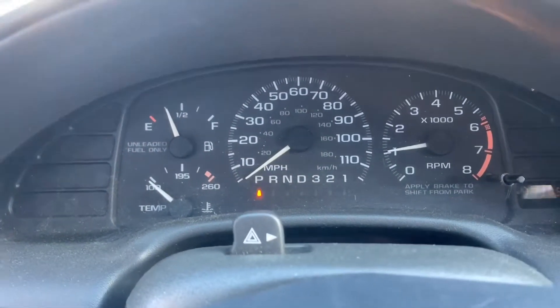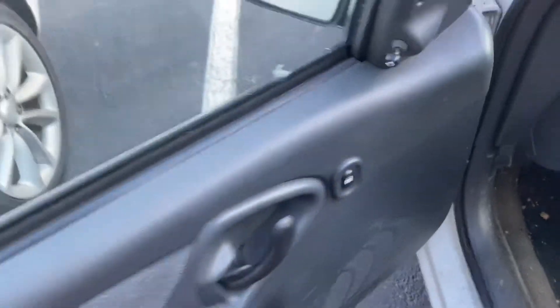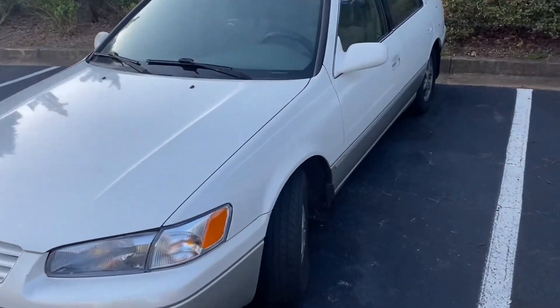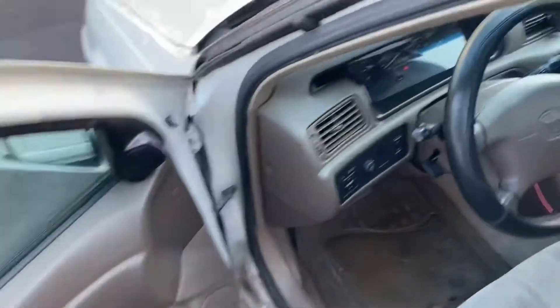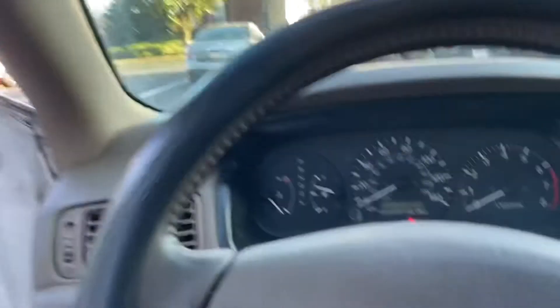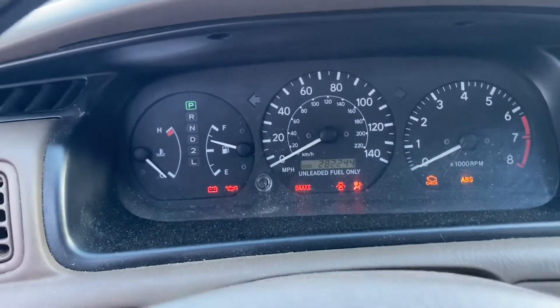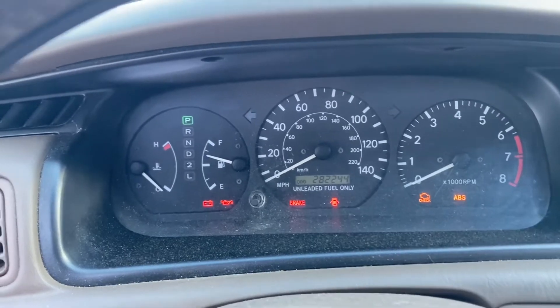Alright, moving on to the Camry. Now we've got my roommate's 1999 Toyota Camry. This thing's got some miles on it. It's got a beige cloth interior — I have done a video on this but it's been many months. It's got 282,244 miles on it. Let's see what happens.